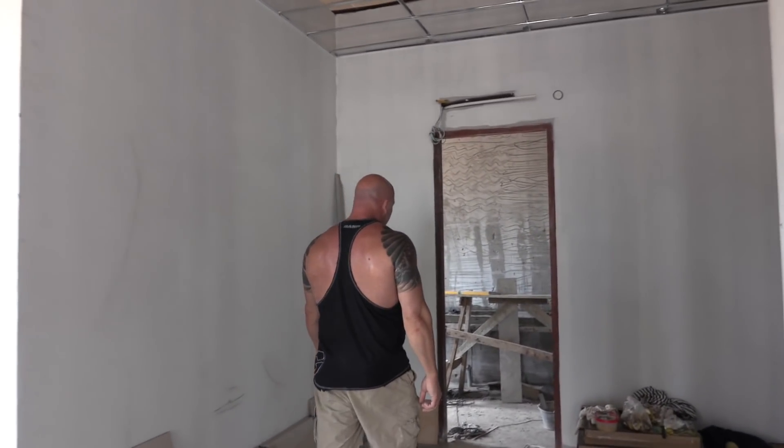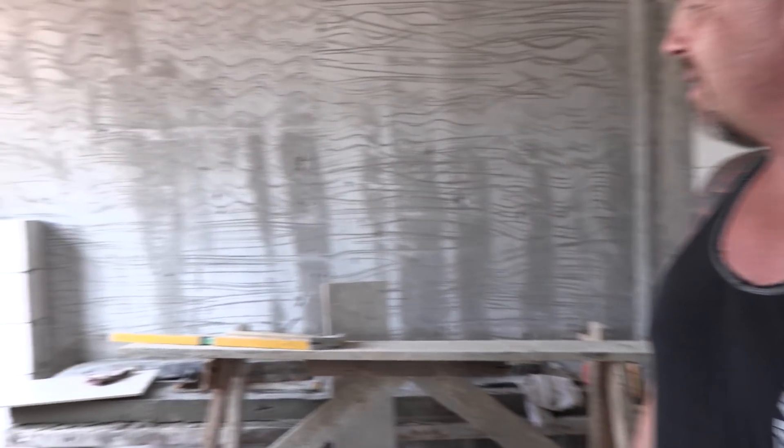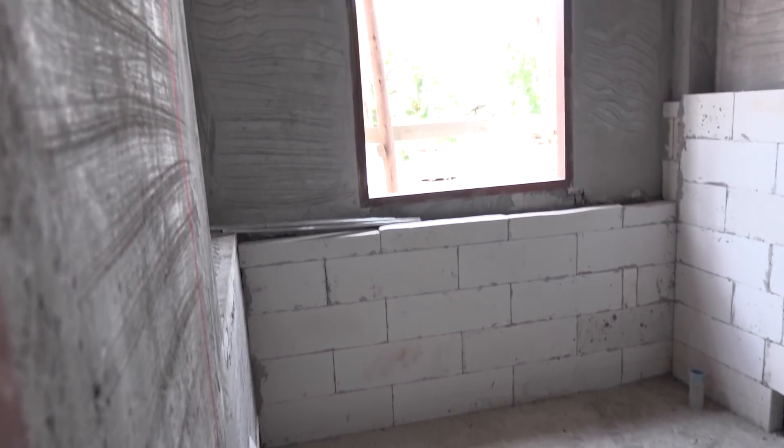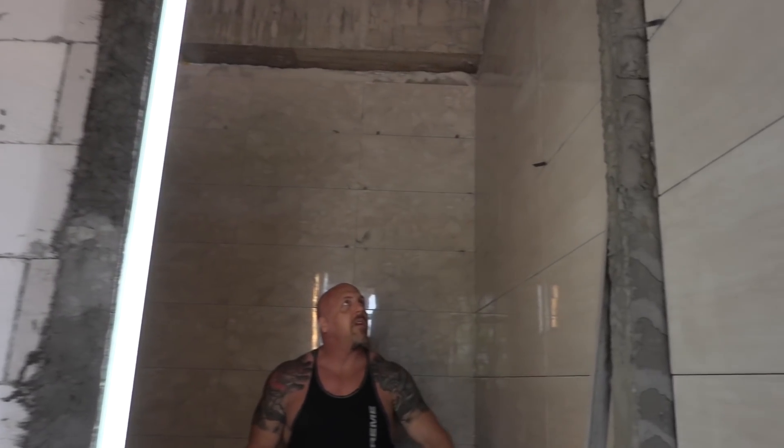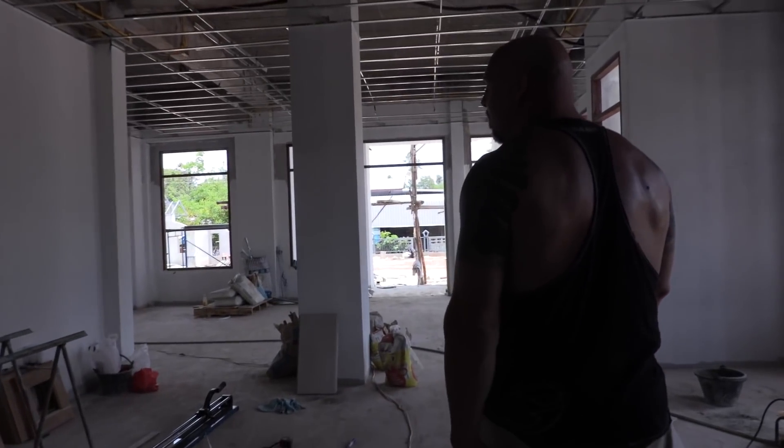Here are some of the window frames that will be going in here, and then back here this is going to be the bathroom and shower for the fitness room — they just started doing some tile work in here. It's hard to envision what's to come. That is it for the fitness room and downstairs, and now we'll go upstairs.